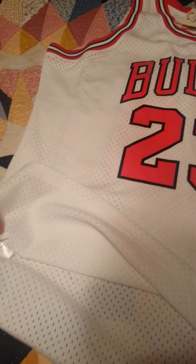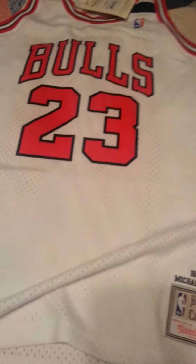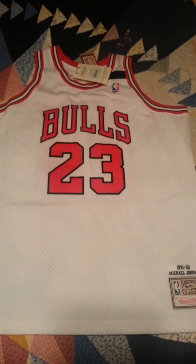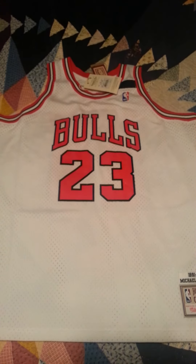One more feature I forgot to show you on the real Mitchell & Ness — they have a tag that shows you when it was manufactured, to prove that it's real. I haven't decided whether I'll wear this or not. It's kind of a double-edged sword: you pay $275 for it — do you wear it, or do you just put it up, which kind of seems like a waste of money.